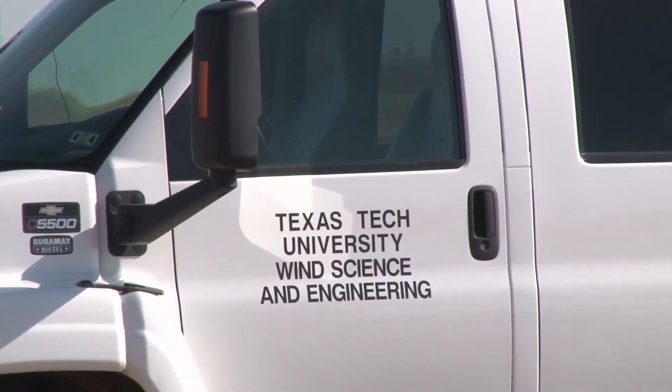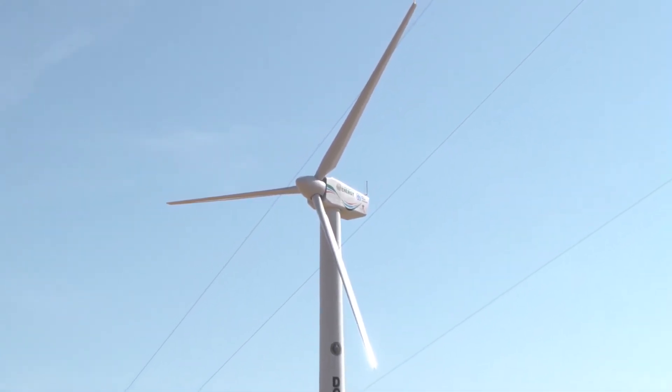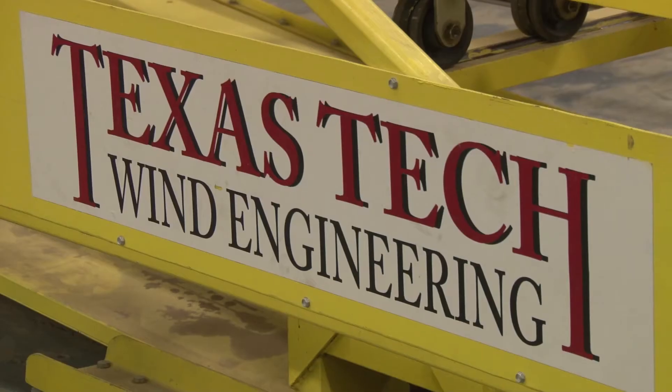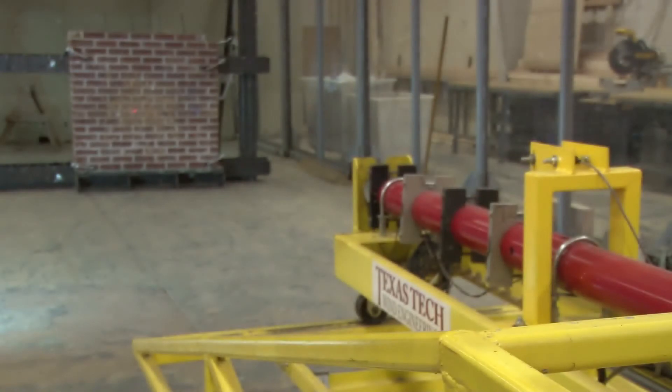These machines today are incredibly reliable. They're very, very efficient. Texas Tech has been on the forefront of wind research for decades. It is home to the National Wind Institute and has the only Ph.D. program for wind science and engineering.